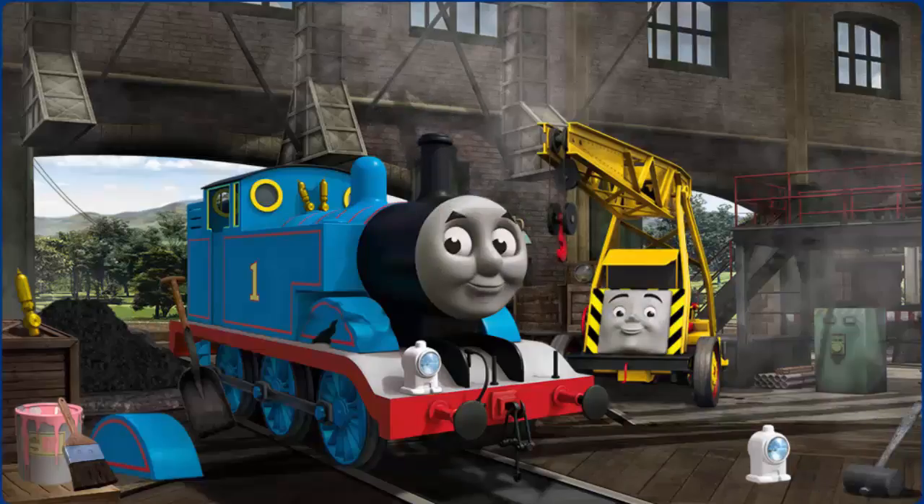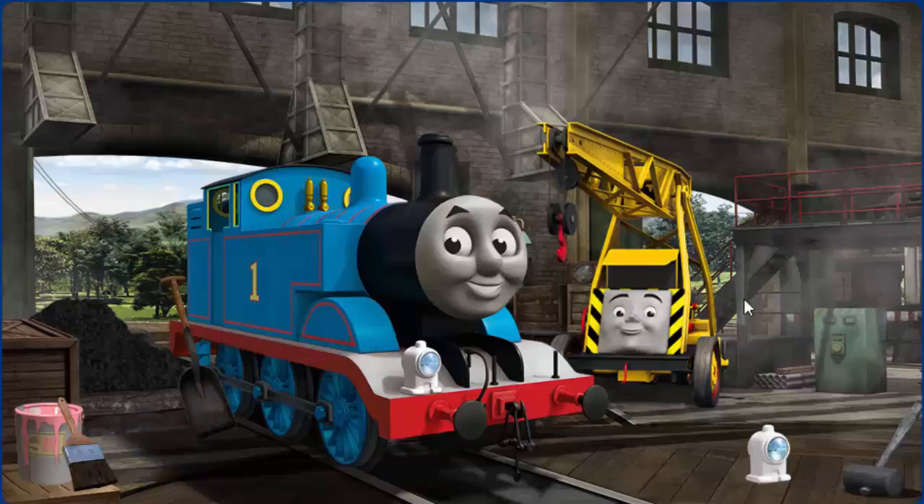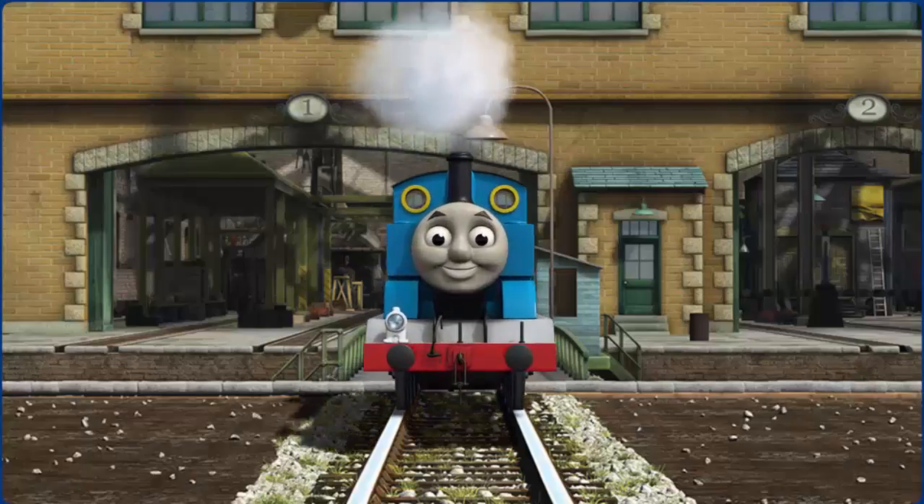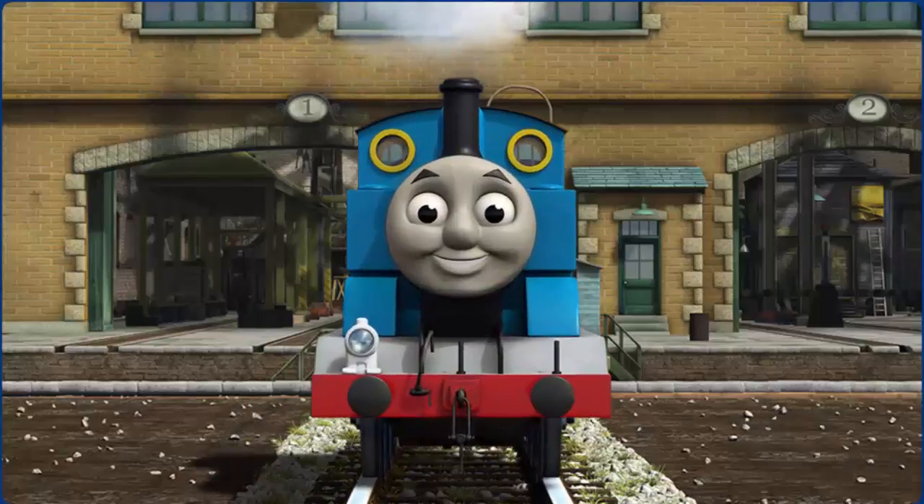Great job! But there's still more to do. Thomas' wheel arch is broken. You fixed it! Thomas is ready to get back to work.